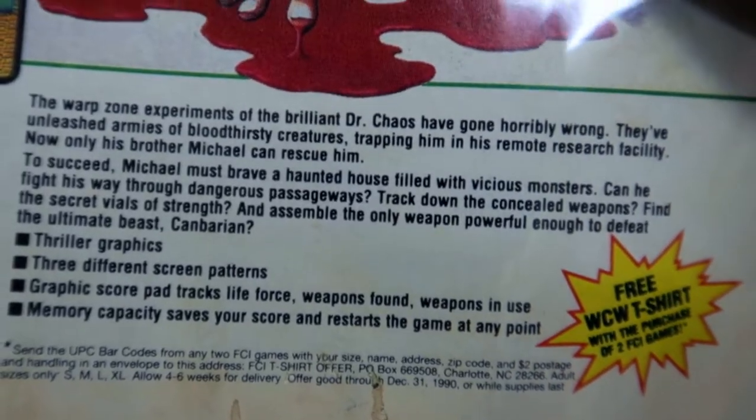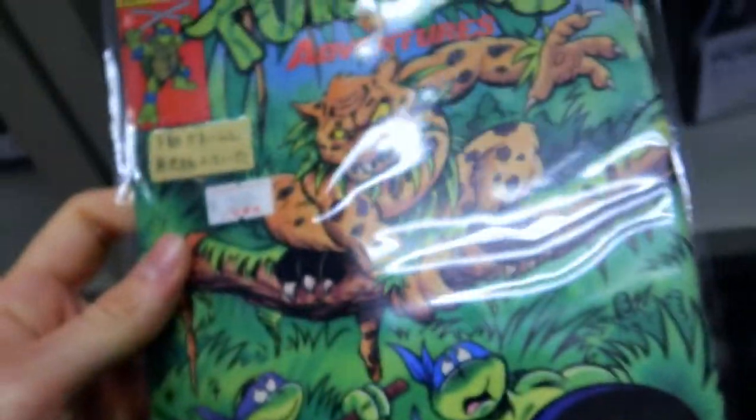This one is from 1990. I can definitely buy that, it's quite cheap as well.